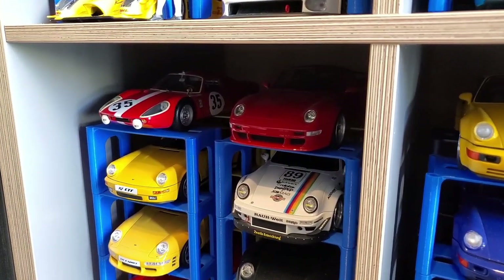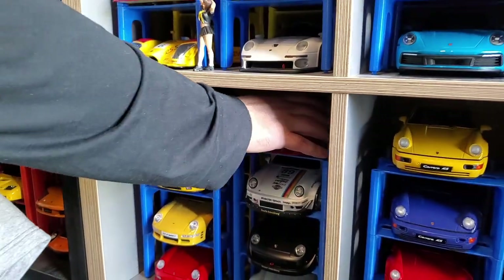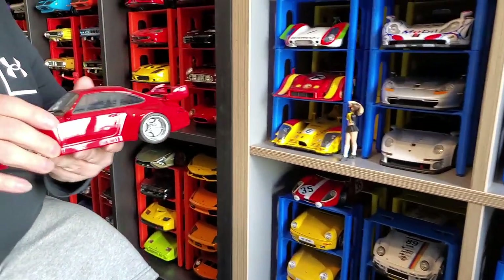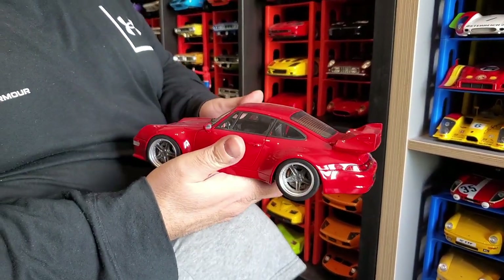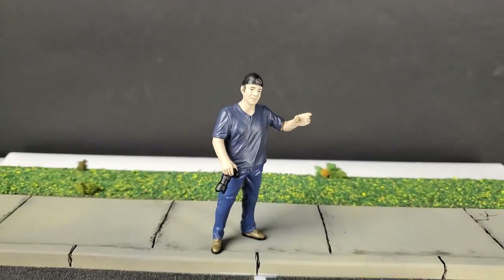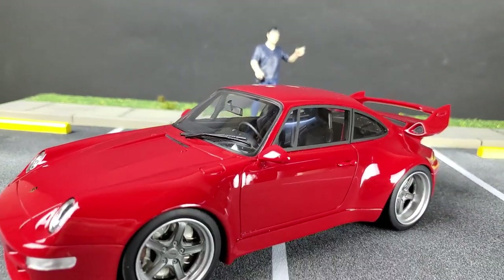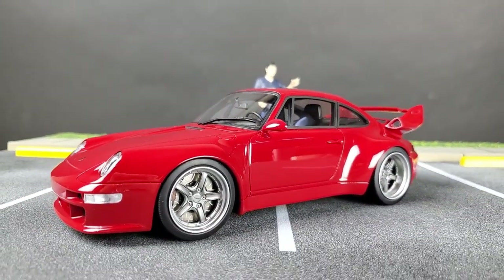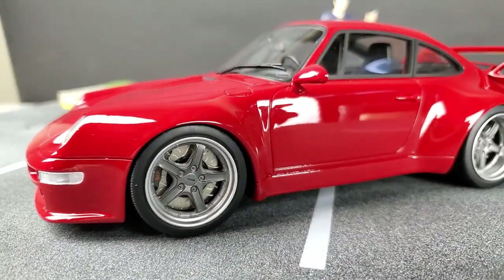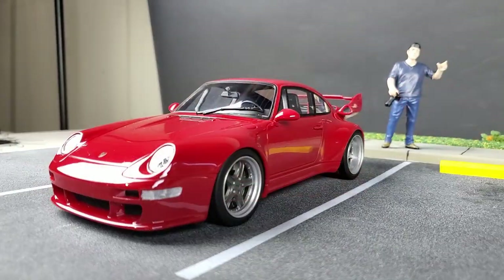We were talking about Gunther Werks — I see you have one there. It's resin, made by GT Spirit. It's a beautiful company — they don't have a lot of models, but they are extremely performance-oriented in their details.